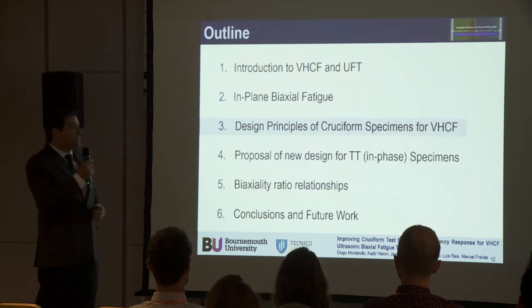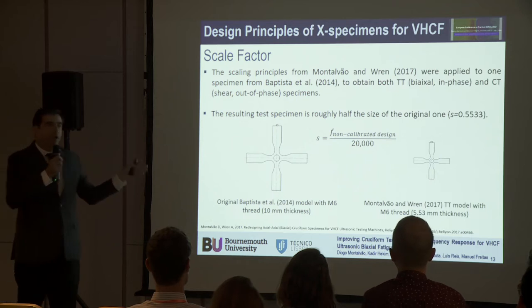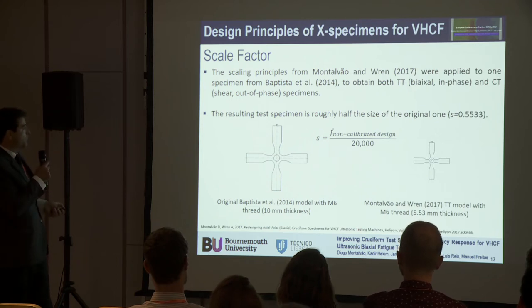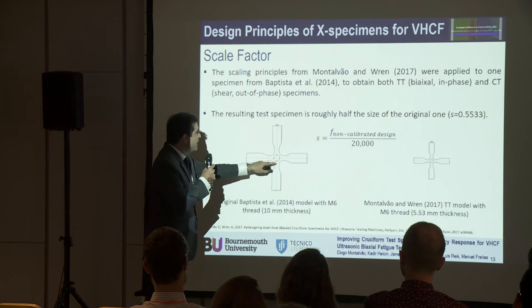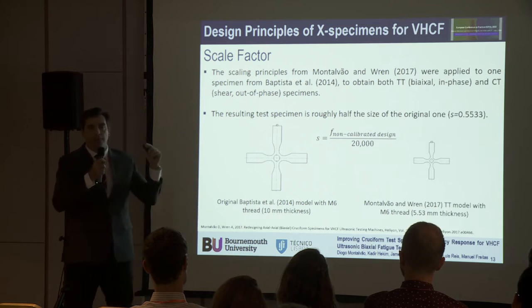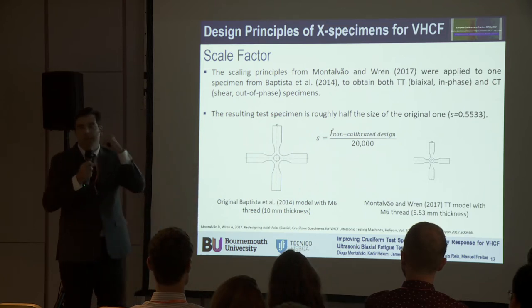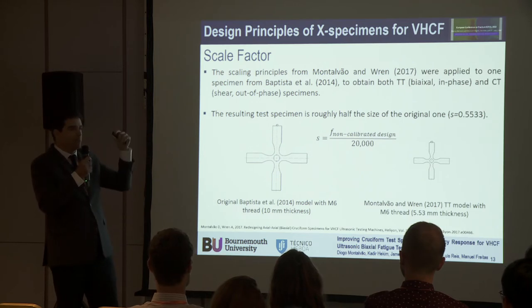In terms of the design principles of cruciform specimens for very high cycle fatigue — this is all previously published data. The first attempts used a scale factor: we took specimens from Batiste et al., which were optimised to eliminate stress concentration factors and ensure maximum stress at the centre. We used the scale factor to tune the specimen to vibrate at 20 kHz. That's the standard frequency for two main reasons: it's the hearing limit, and it allows a lot of flexibility in terms of specimen sizes. If the frequency were much higher, specimens would tend to become smaller.